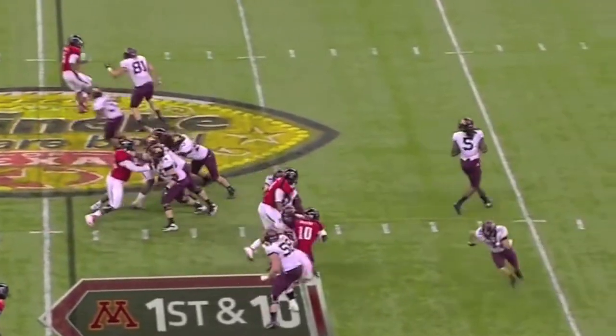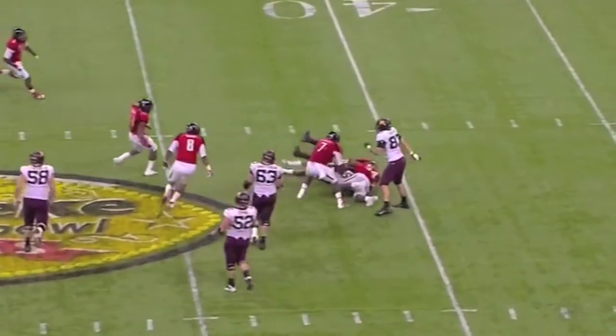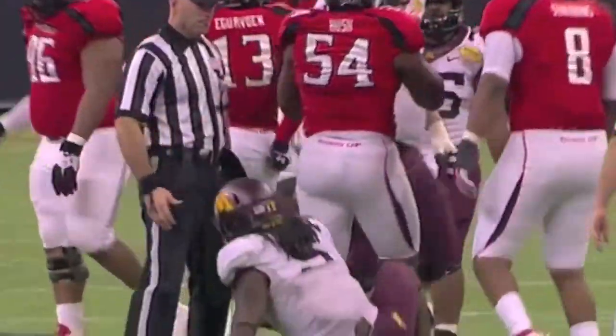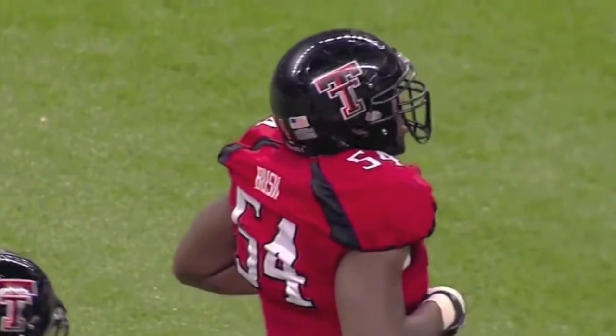And now Gray, play action. Stepped back to throw — wanted to go deep, couldn't find anybody. He's going to be sacked, back at the 42-yard line. Great job by the Red Raiders secondary, as D'Artois Bush and Pete Robertson combine on the sack.